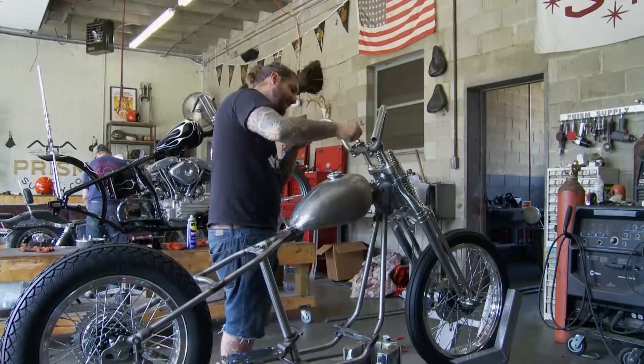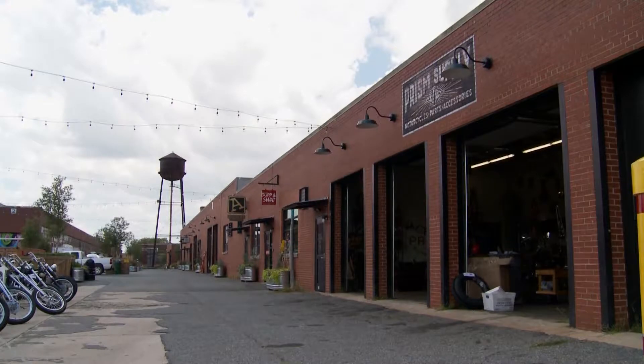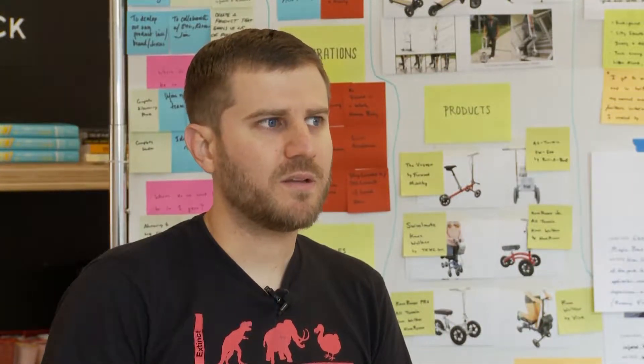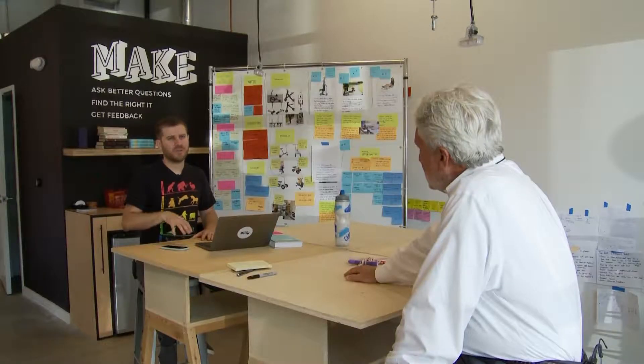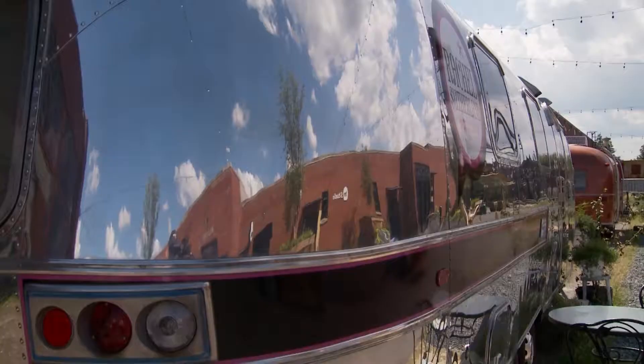There are already new tenants moving into Camp North End's smaller buildings, including this old Army maintenance garage. It's so special because of the soul that's here, the story and the history. That's why Eric Gorman moved his design agency here to Camp North End — to be a small part of something bigger.